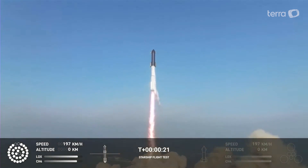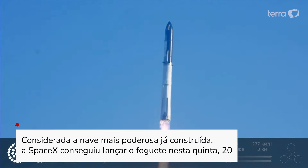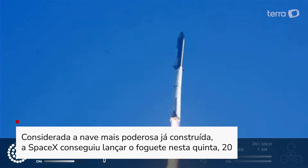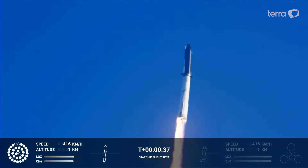2, 1, 2, 1. Booster aft chamber pressure is nominal. 43 seconds into the test flight of the inaugural Starship vehicle.